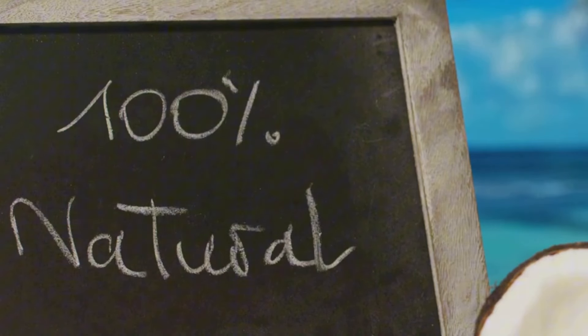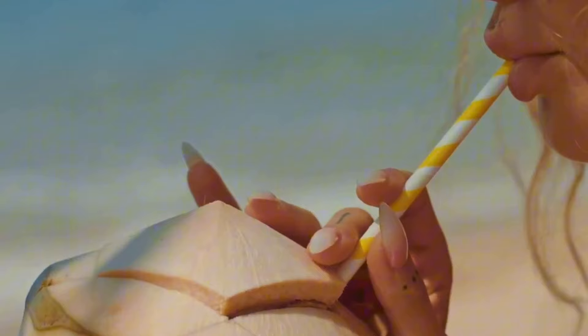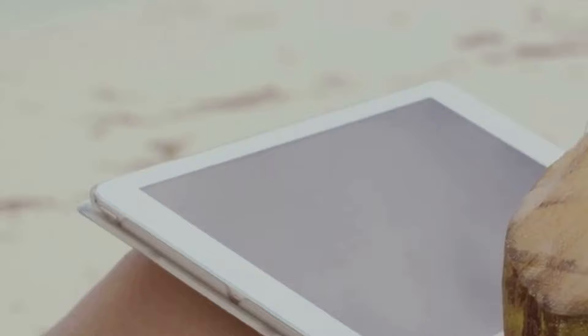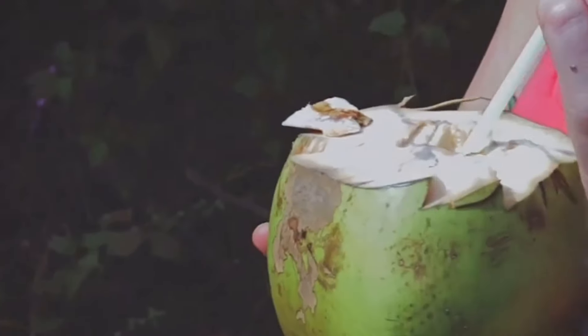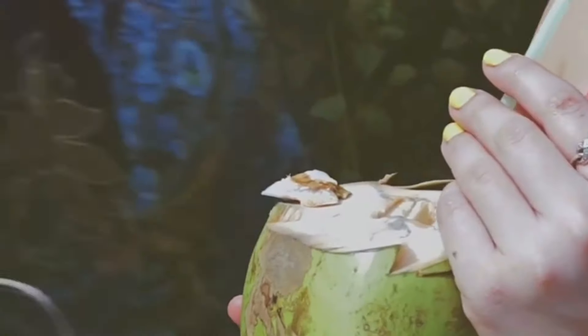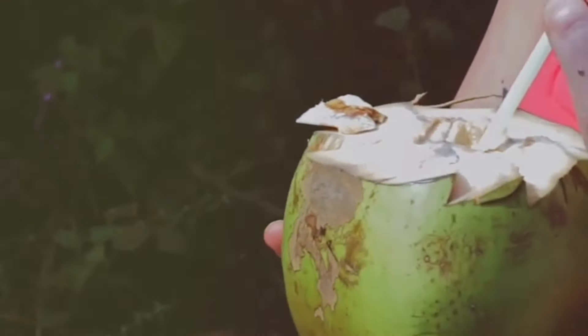The natural hydrator. Staying hydrated is crucial for overall health and weight loss, and coconut water is a delicious and refreshing way to do just that. Unlike sugary sports drinks, coconut water is naturally low in calories and sugar, making it a healthy choice for staying hydrated throughout the day. Coconut water is also a good source of electrolytes, such as potassium, which can help replenish electrolytes lost through sweat, especially after a workout. So ditch the sugary drinks and reach for a refreshing glass of coconut water instead.